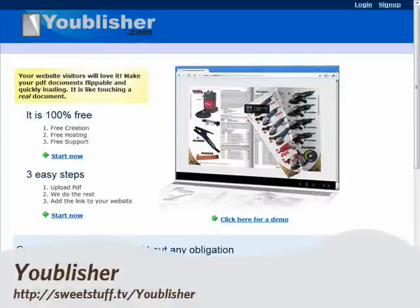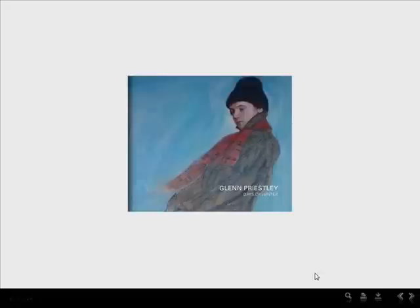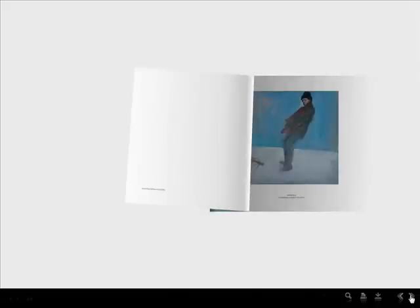Next up, this is a neat little tool that will turn your PDFs into virtual, flippable books. Uplisher offers free creation and free hosting, so you can share the link with others without worrying about bandwidth or storage.